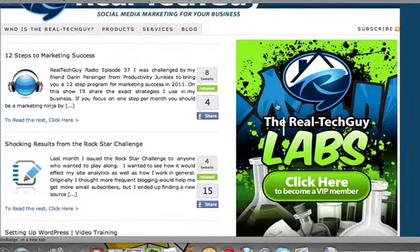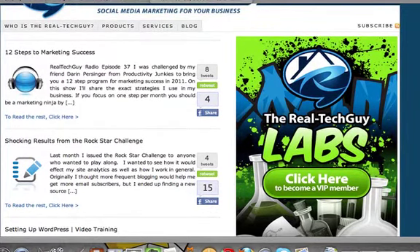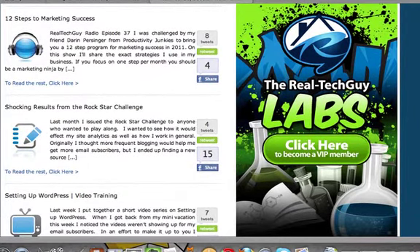This is going to be changed soon — I was promoting the Real Tech Guy Labs. What you'll also notice here on the main page is it used to only show three full articles, and now we've got, I think, seven articles.